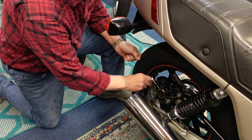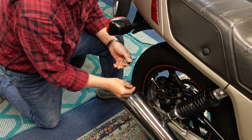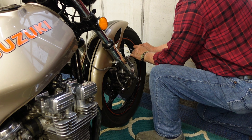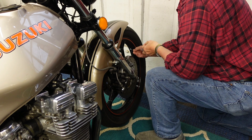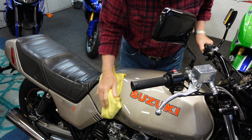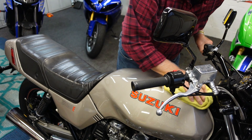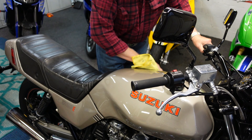Pretty much every time I ride the bike, I pre-flight the bike — I call it pre-flighting. I check the chain, I check the tire pressure, I make sure the oil is good, even though these bikes don't burn oil. I just like to totally over-maintain the bike. And that's one of the things that's allowed this bike at 79,000 miles to be almost like a new — maybe even better than a new bike.